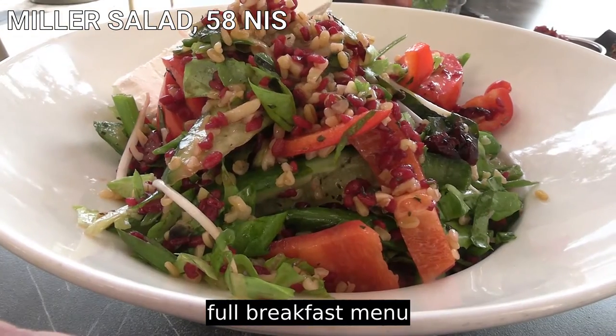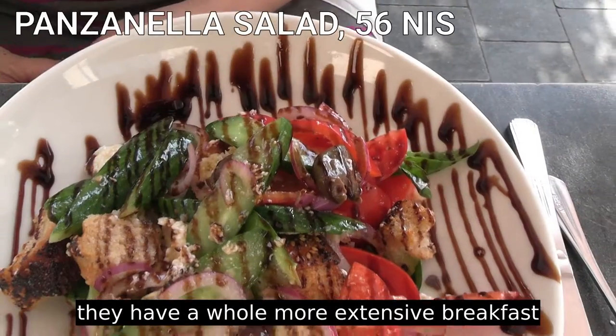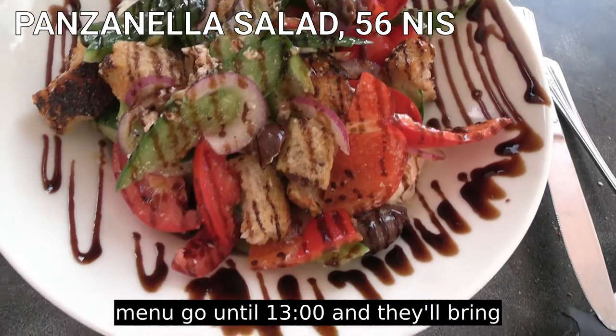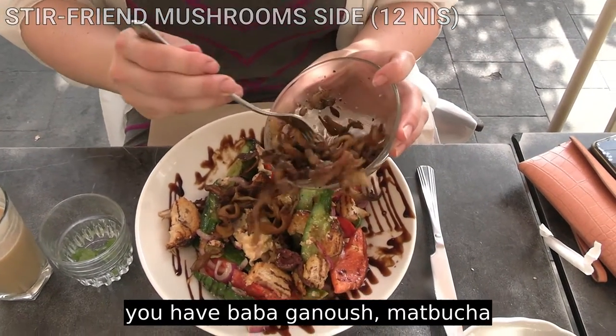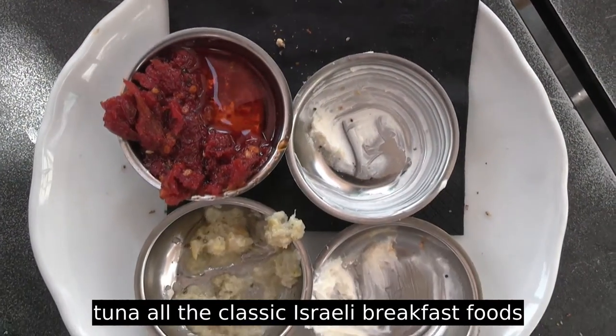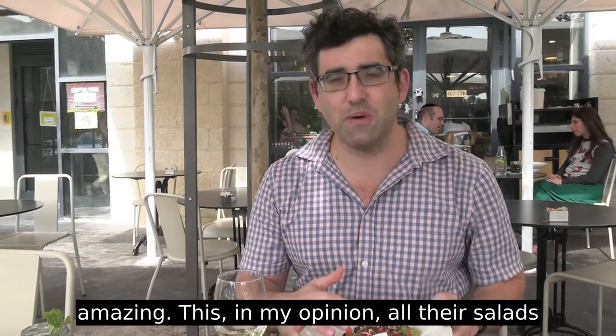If you go for the full breakfast menu — which they keep all day, though there's a more extensive version going until one o'clock — they'll bring you all the food in meze. So you have baba ganoush, matbucha, hummus, tahina, tuna, all the classic Israeli breakfast foods on a huge plate, and it's absolutely amazing.